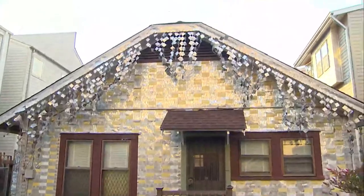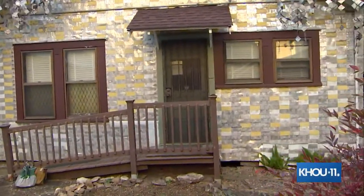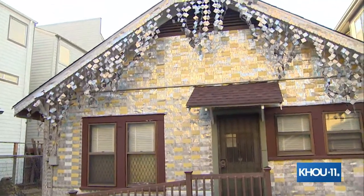Hey guys, digital anchor Brandi Smith here, live from the Beer Can House. We're calling this a hidden gem today because this is one of those places a lot of people have heard of, and you've probably seen pictures of it all over social media, but so few people have been here.